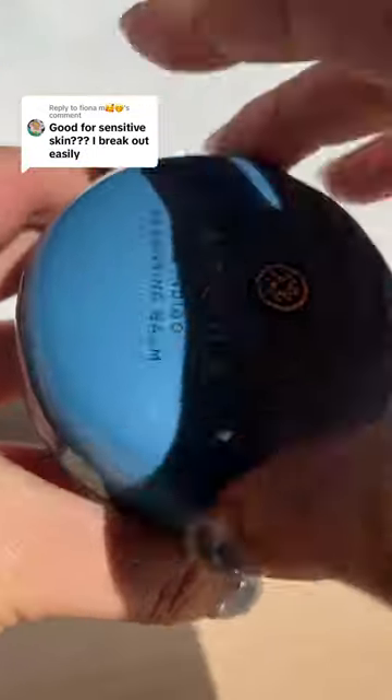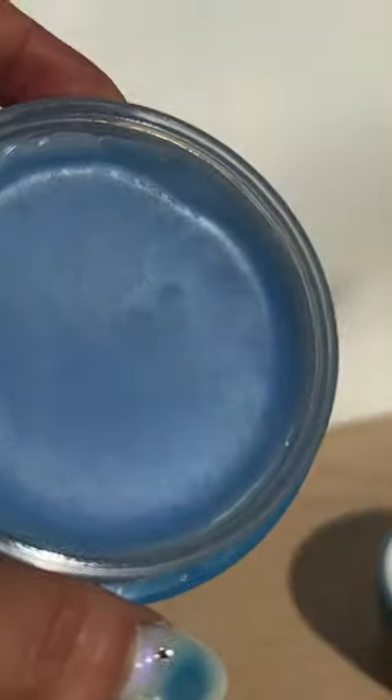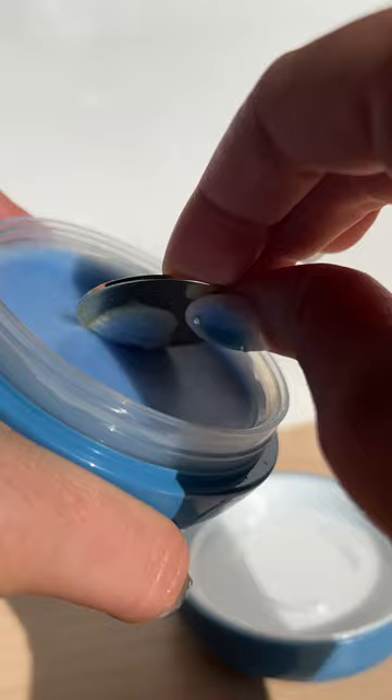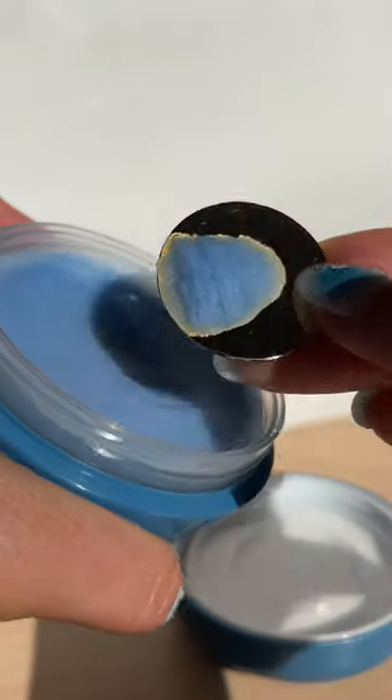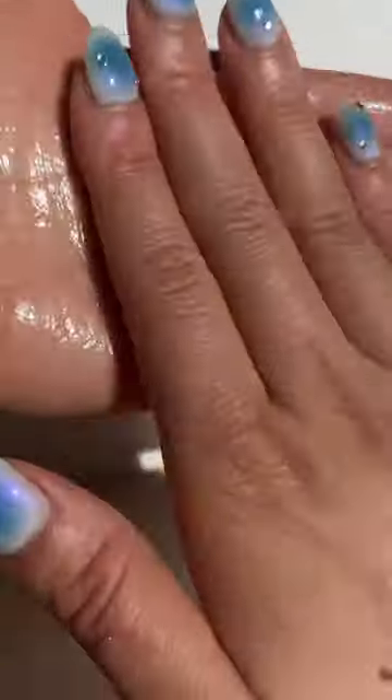Our newest Indigo Cleansing Balm is made for our sensitive skin girlies. It's a fragrance-free, buttery, soft balm with Japanese indigo that melts to gently cleanse and remove makeup while improving skin barrier function for stronger skin from the start of your ritual. So if you break out easily, you might just fall in love with this.